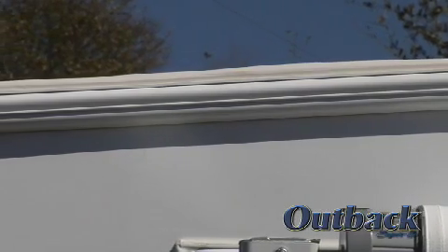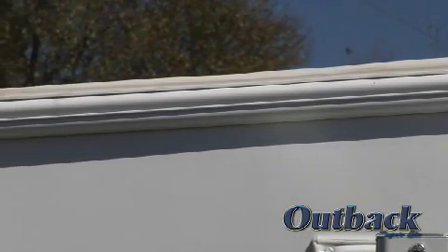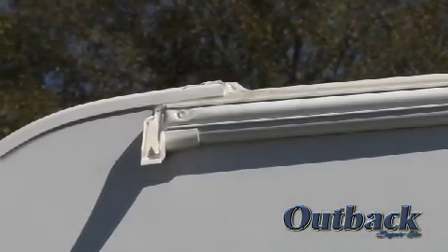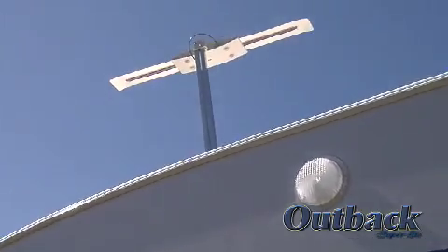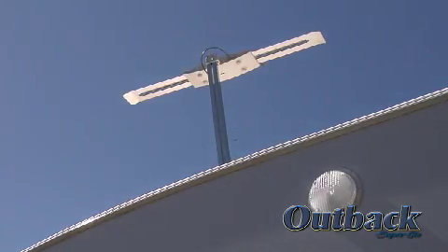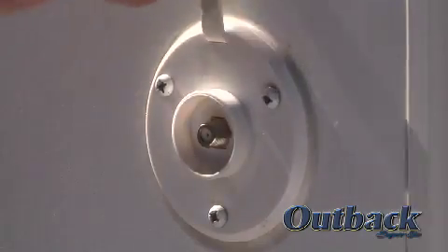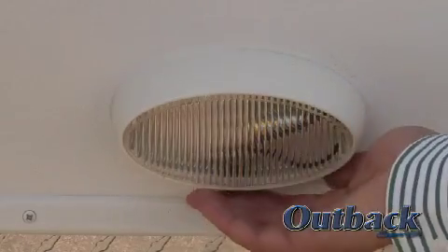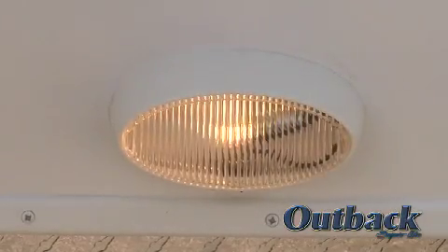We installed extended drip caps and full-length drip rails to handle rainwater and keep the side of the coach clean. All Outbacks come with a TV and radio antenna so you can get great reception wherever you are. There's also a satellite hookup and a 120-volt electrical outlet conveniently located on the outside of the coach. Located on the front of the trailer is a hitch light for safe nighttime hookups.